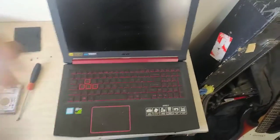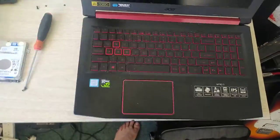Here's the latest laptop that we're working on. It's an Acer, very high-end — a gaming computer with a gaming card in it.